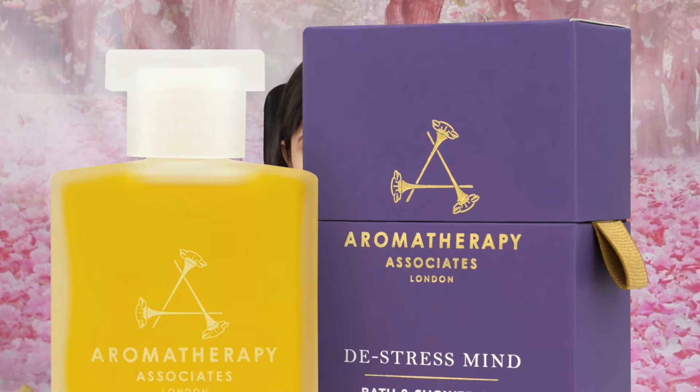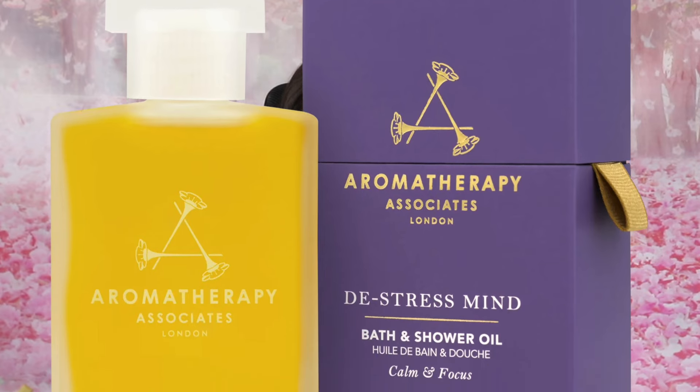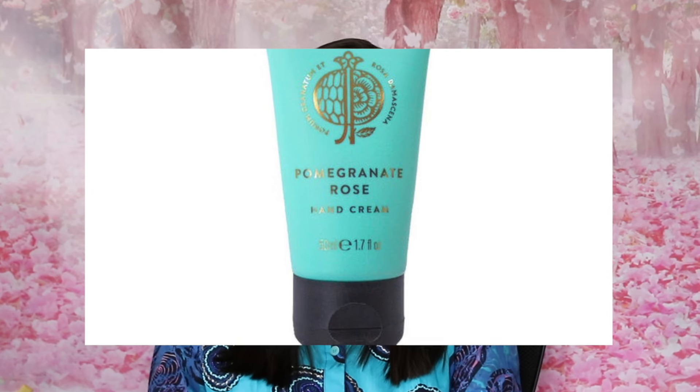Aromatherapy Associates — we're going to see a lot of Aromatherapy Associates inside these advent calendars this year, as usual. This one is the De-Stress Bath & Shower Oil, £55, which they claim is full-size. The Mind Bath & Shower Oil De-Stress full size is £250, however the £55 version retails at £58 — I will count this. Podman Maison's Pomegranate Rose Hand Cream is next, £50, indeed full-size, retailing at £15.